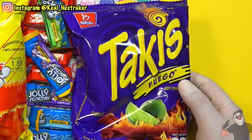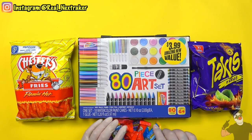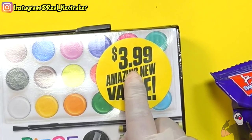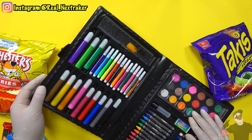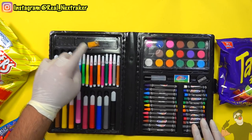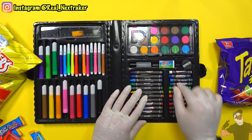To sneak some chips and candy into class, I went to my local dollar store and purchased this really cool art set for $3.99. Inside this art case is a bunch of supplies such as jumbo markers, skinny markers, a ruler, some crayons, and oil pastels.